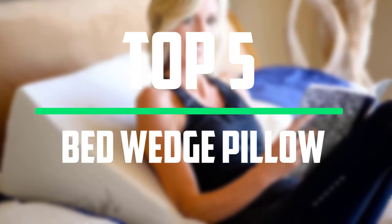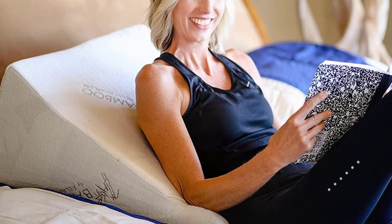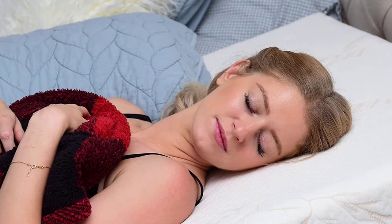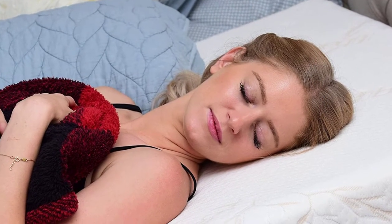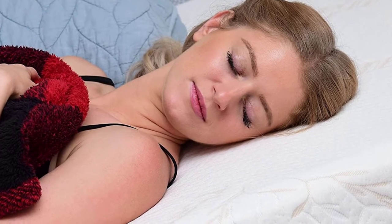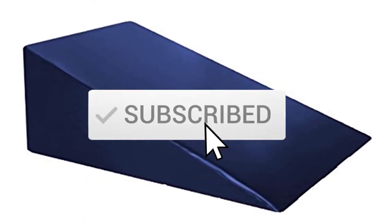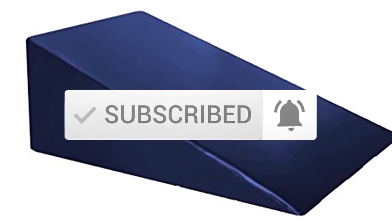Hello everyone, welcome to our new video. In today's video we break down the top 5 best bed wedge pillows that are available on the market. I tried to make the list based on their popularity, quality, price, durability, user opinions and more. If you need more information about these products, please check the link in the description section below. And make sure you subscribe to more videos. Okay so let's get started with the video.